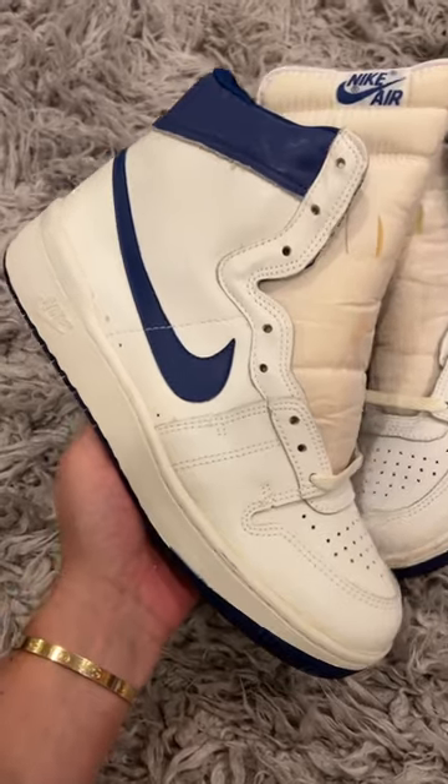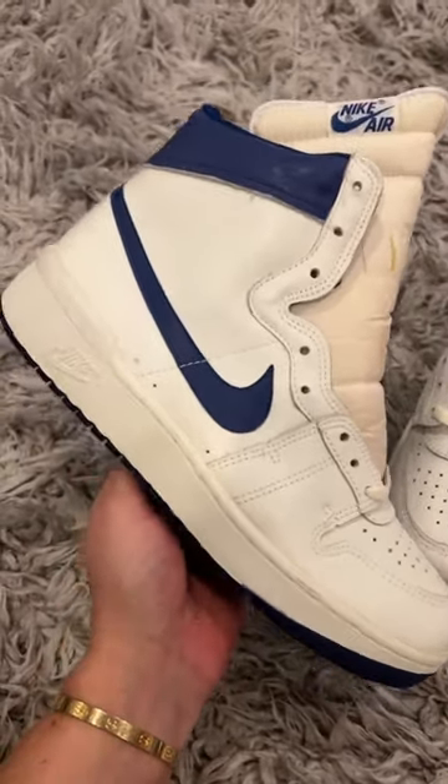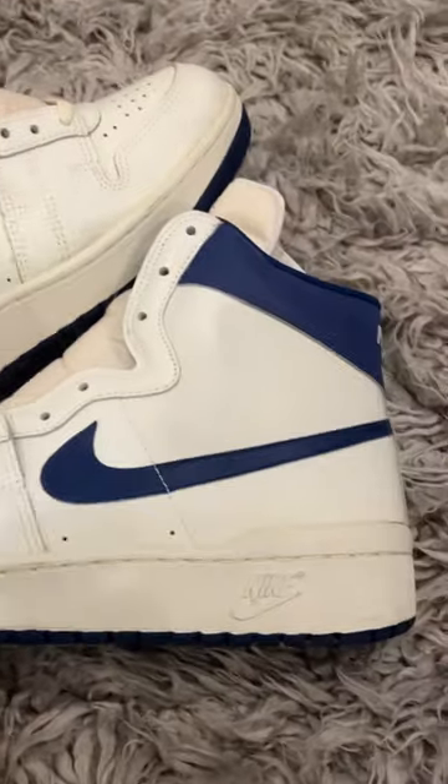He told me that his dad played pro basketball in the 70s and 80s in Belgium, and these were given to him by his sponsor. But he preferred Converse and didn't really like how these fit, so they were just never worn.